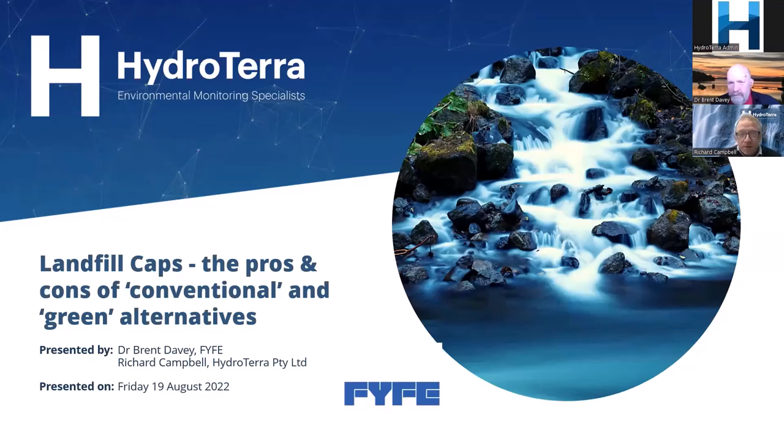Thanks everyone for joining us today for another one of Hydraterra's webinar series. We have a huge number of registrants for this particular topic, and today's topic is landfill caps: the pros and cons of conventional and green alternatives.